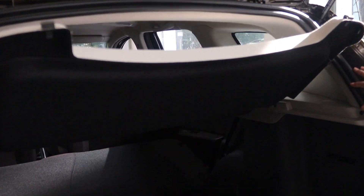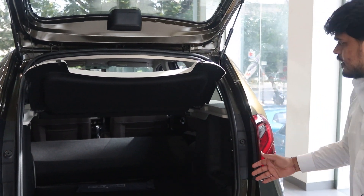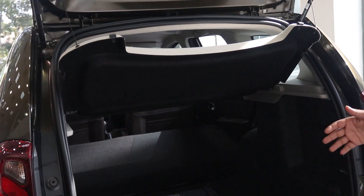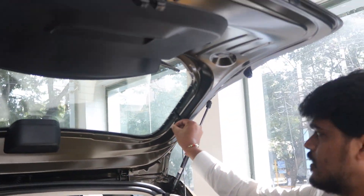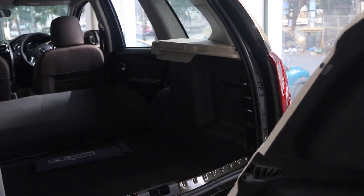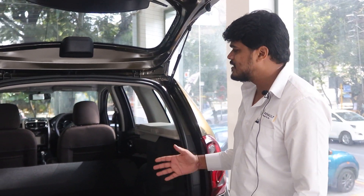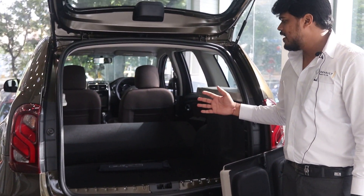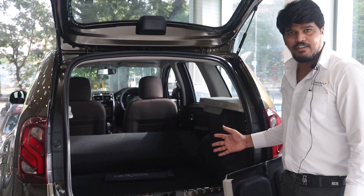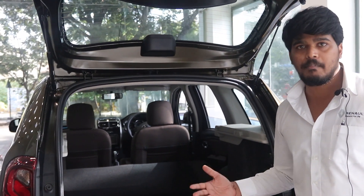Here is the generous boot space of the Renault Duster — 425 litres of boot space. You can directly fold down the second row and use the flat floor as a sleeping couch on long drives. It is quite a big space and you can carry anything with you. The car is also equipped with comprehensive safety features including dual airbags, passive and active safety features with ABS, EBD, and brake assist.